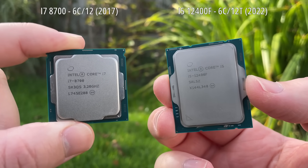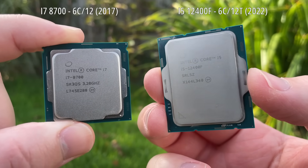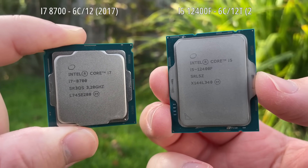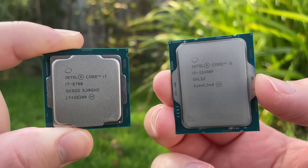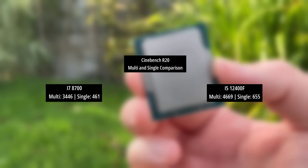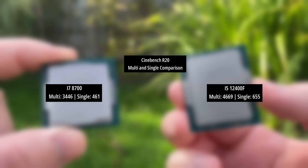I've paired both with 32 gigs of 3200MHz dual channel DDR4 as well as an RTX 2080 Ti. First, the Cinebench and DaVinci Resolve rendering benchmarks. The Cinebench result makes it clear that the i5 is the faster performer, but the i7 still does a decent job.